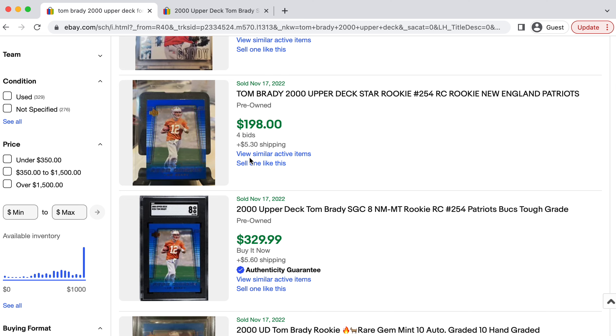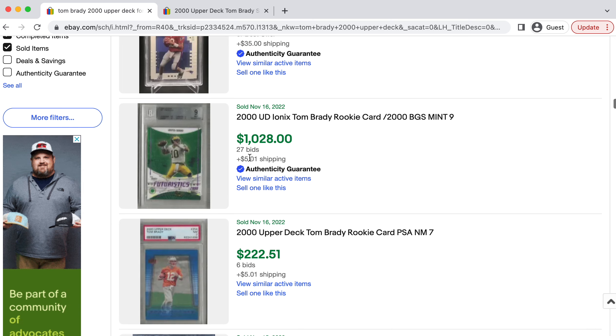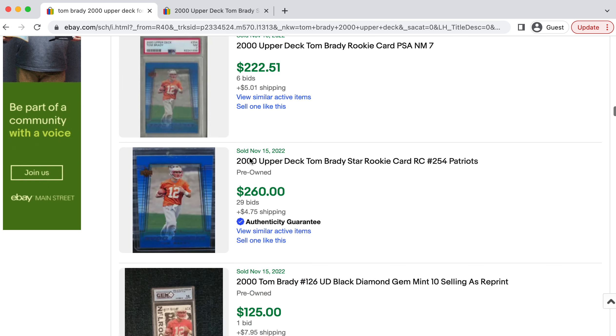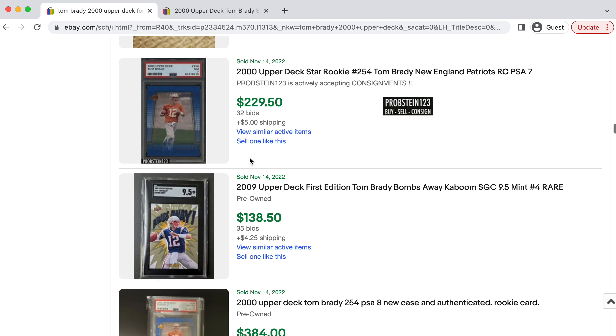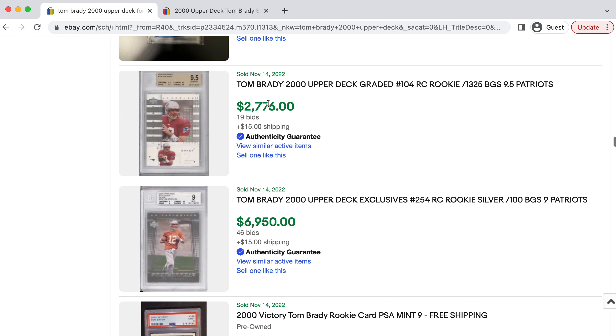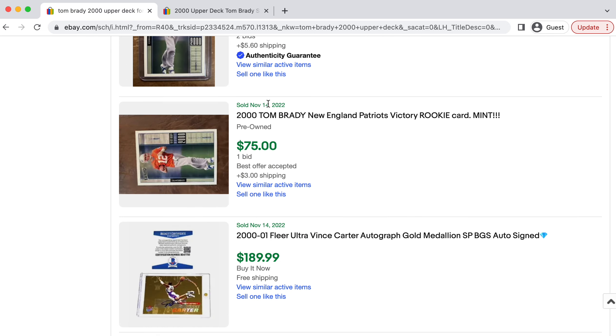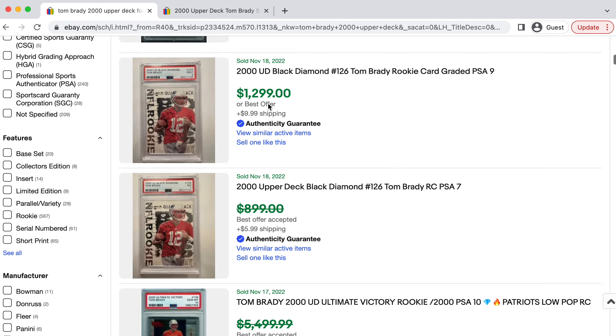That's why you pay a premium over the Skybox Impact to go after his Upper Deck rookie card. I believe long-term, I don't think many Tom Brady rookie cards are going to be under a thousand dollars in the future. It's a pro uniform, it's an Upper Deck — one of the key sports card manufacturers back in the day — and that's why I believe this card is going to do really well in the long term.